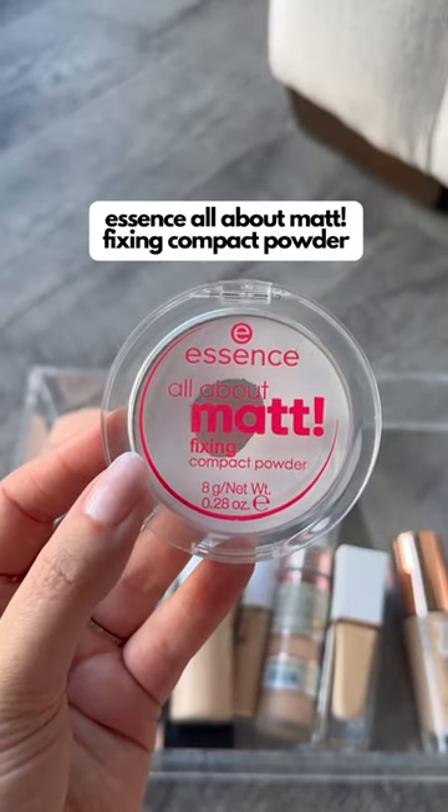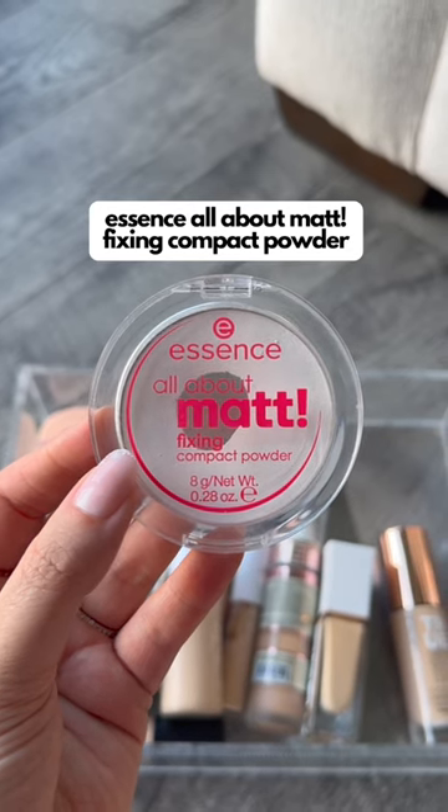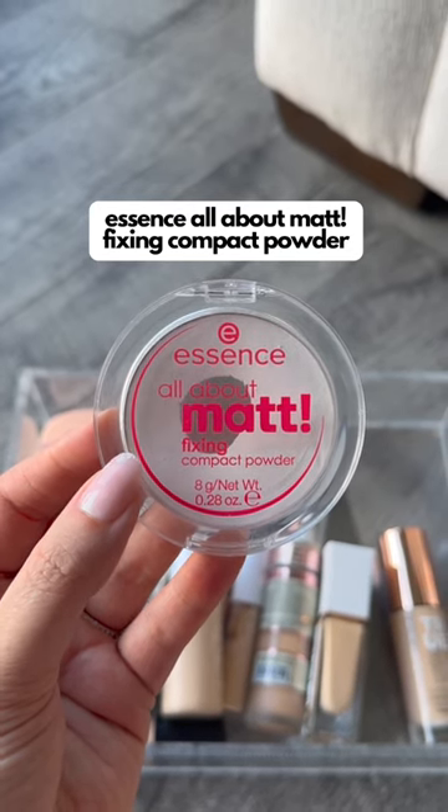This Essence powder is incredibly mattifying. It's a great option if you have really oily skin or if you need your makeup to last all day long, especially when it's really hot outside.